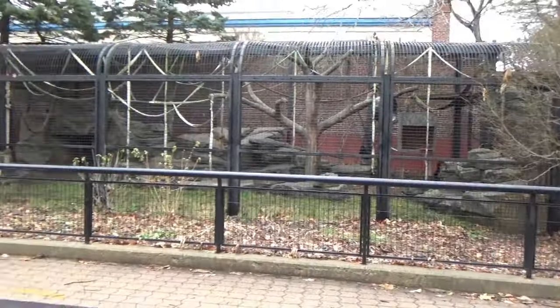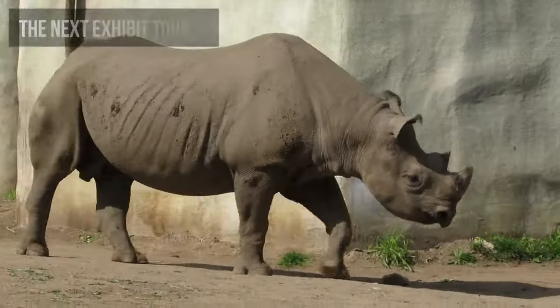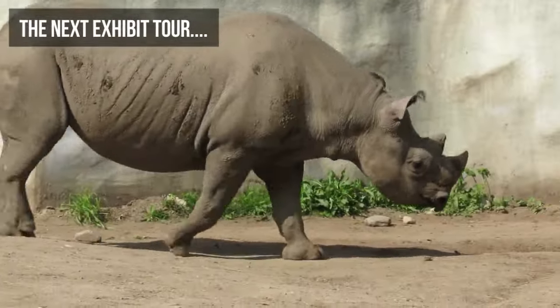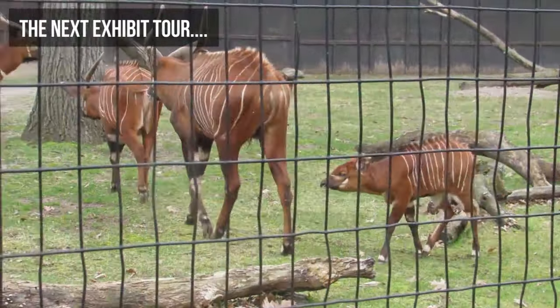And this is where we'll conclude part one of our tour through Potter Park Zoo. Next week, we'll continue our journey with my favorite animal, more breeding successes, and the zoo's best exhibit.